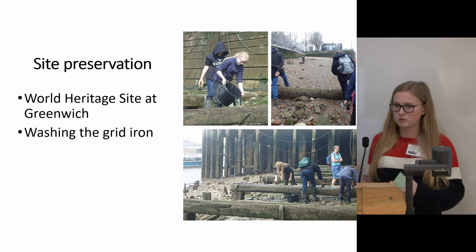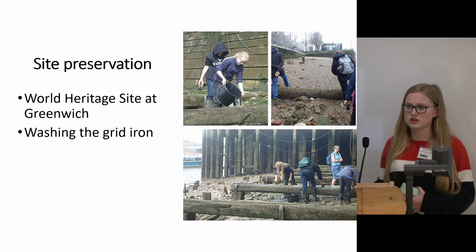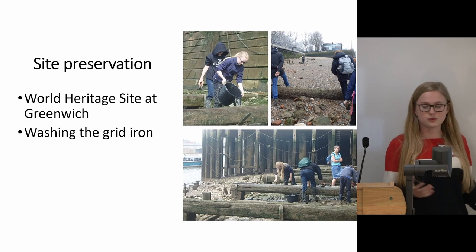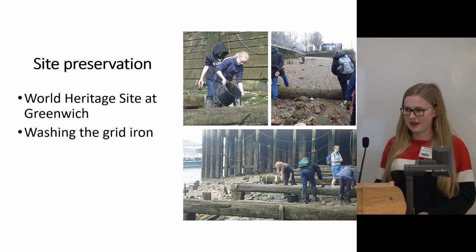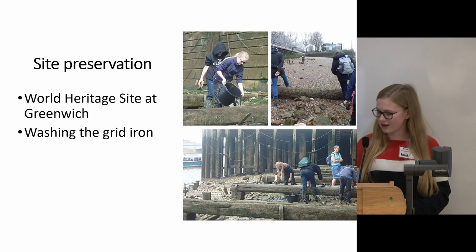With site formation and erosion, everything comes back to site preservation. We visited the World Heritage site at Greenwich and learnt about the different rules that apply to that area. We also washed the gridiron to minimise the build-up of weeds and mud, and had great fun splashing around with buckets.